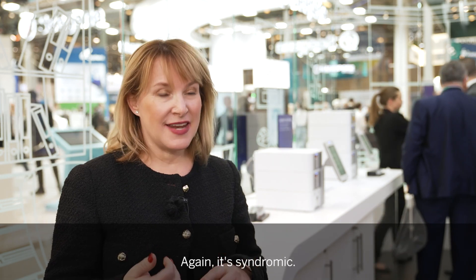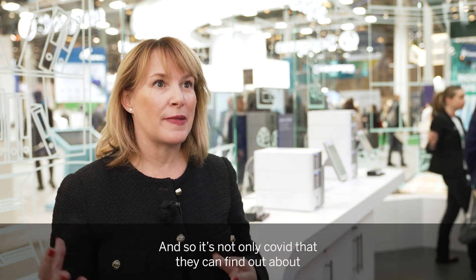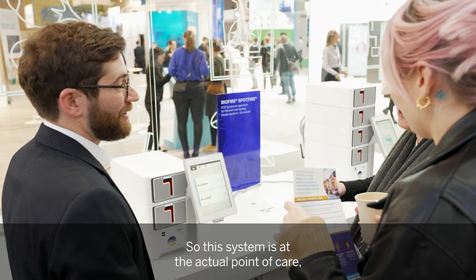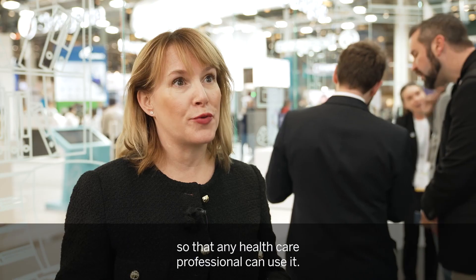This is a 15-minute turnaround time. It's syndromic, so it's not only COVID that they'll find out about — they can find out about RSV, Flu A, Flu B, and a range of different pathogens. It's really easy to use. This system is at the actual point of care so that any healthcare professional can use it. It's that simple.